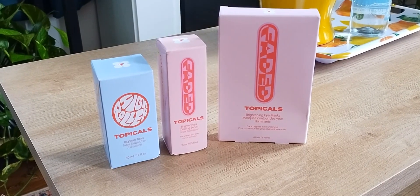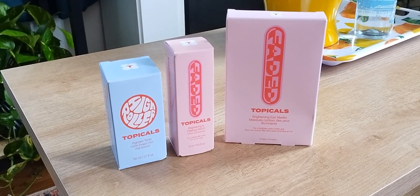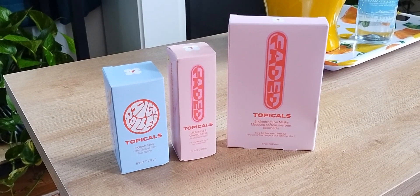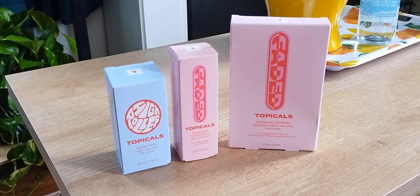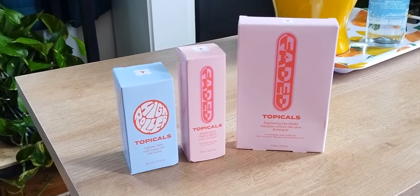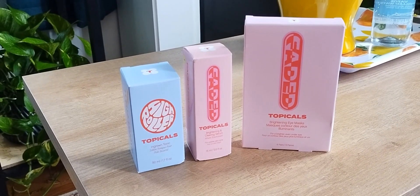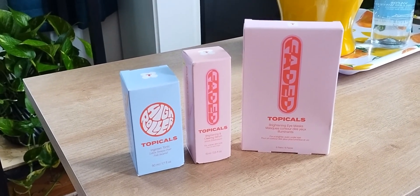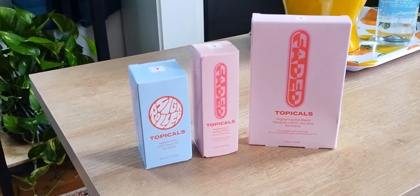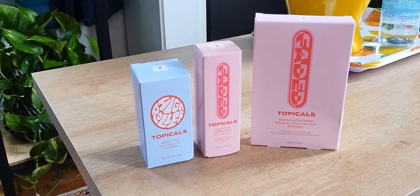Next up in my Prime Day haul was the Topicals brand. This was a really good sale — normally this stuff is really expensive, and I got most of it for 25 to 35% off. I did pick up the Topicals Ingrown Tonic for my older son so when he shaves he doesn't have razor bumps. I also picked up the Topicals Brightening and Clearing Serum, which I absolutely love. It has a kind of weird smell, but it fades within about 30 seconds. I think they changed the formula — the smell about two years ago was way worse.